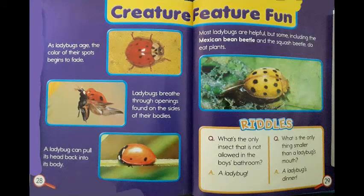Creature Feature Fun! As ladybugs age, the color of their spots begins to fade. Ladybugs breathe through the openings found on the sides of their bodies. A ladybug can pull its head back into its body. Most ladybugs are helpful, but some, including the Mexican bean beetle and the squash beetle, do eat plants.